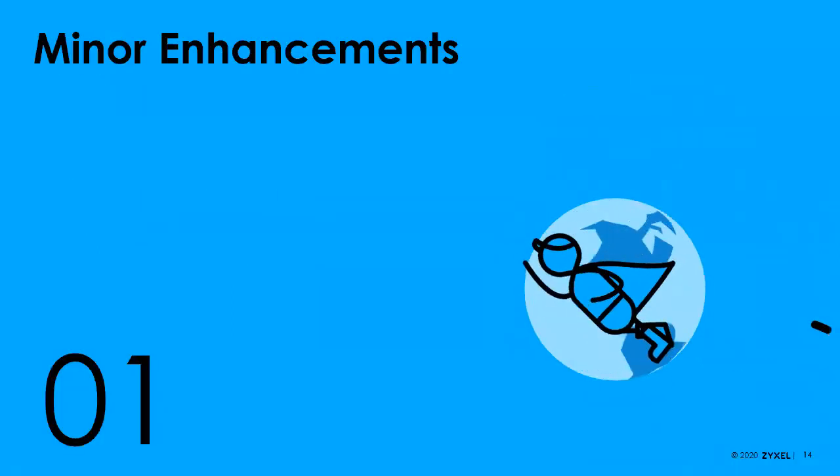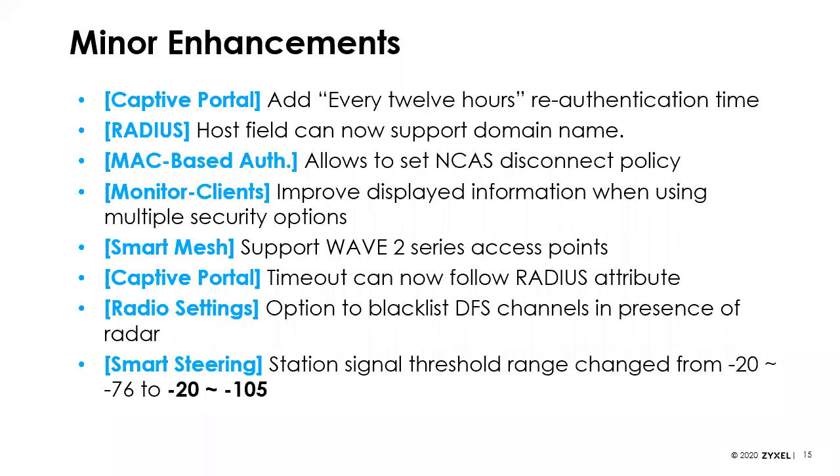Moving on to access points specifically — we've got a number of minor enhancements. On captive portal, we've added the ability to re-authenticate users every 12 hours. For RADIUS, you can now use a domain name instead of an IP address to point to your RADIUS server. If you're doing MAC-based authentication, you can set a disconnection policy. We've improved client monitoring and how information is displayed. All existing access points now support smart mesh — previously Wave 2 access points did not, but that has been fixed.